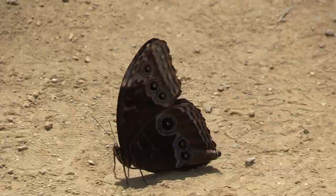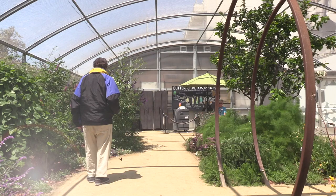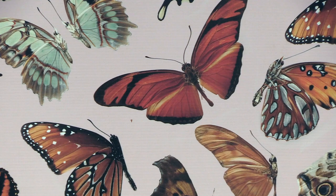A favorite attraction for families and school children, the Butterfly Pavilion at the Natural History Museum of L.A. County spreads its wings each spring, offering visitors a chance to experience a wide variety of colorful and spectacular species.